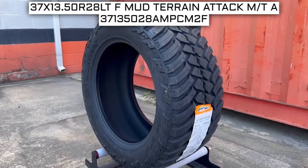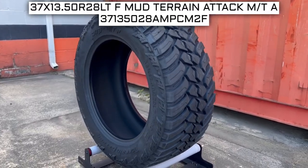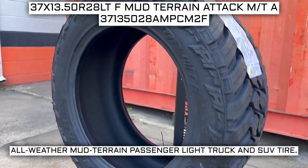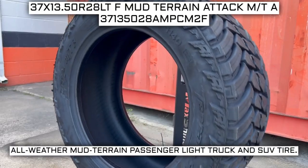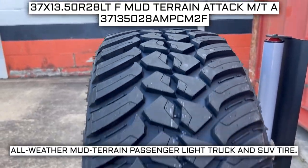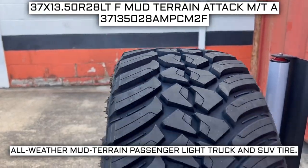Today we are looking at 37 by 13.5 R28 AMP Mud Terrain Attack MTA tires. This is an AMP brand tire from the Mud Terrain Attack MT series that they offer. This tire has a performance designation of all-weather, mud terrain, passenger light truck, and SUV tire.